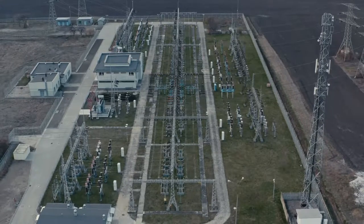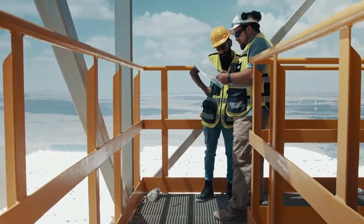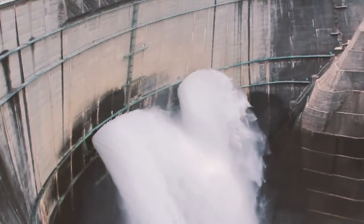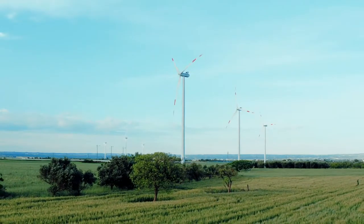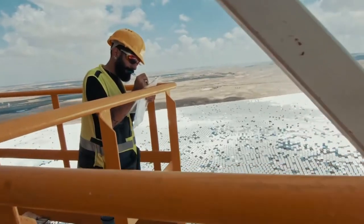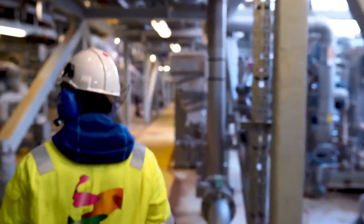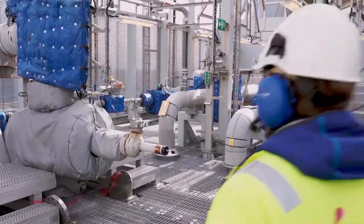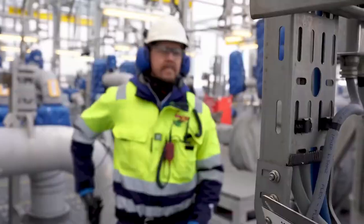Across industries, the efficiency and safety of field workers is always a priority. Thanks to new innovative technology, the daily life of field workers is being transformed. Old systems and paper checklists are no longer required, and workers have all relevant information available at their fingertips through a mobile application that simplifies everything.